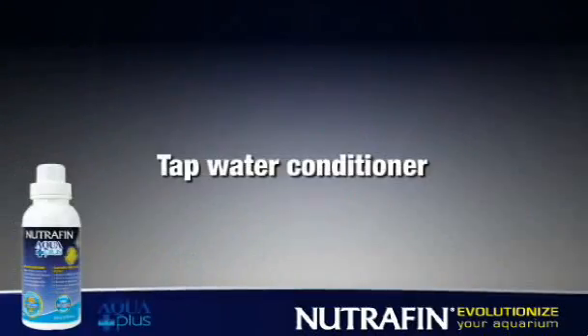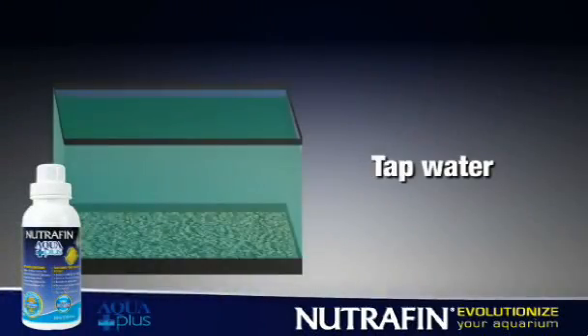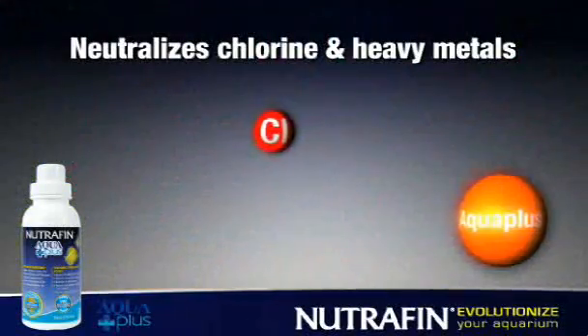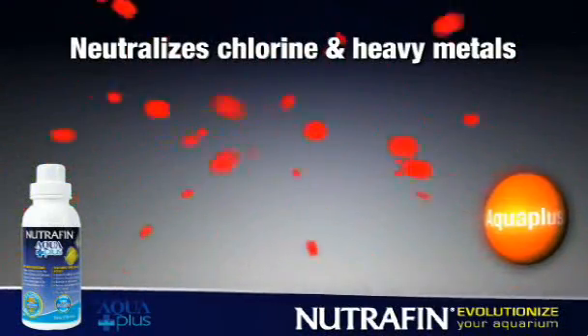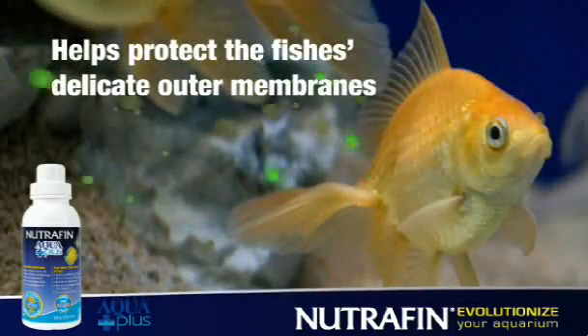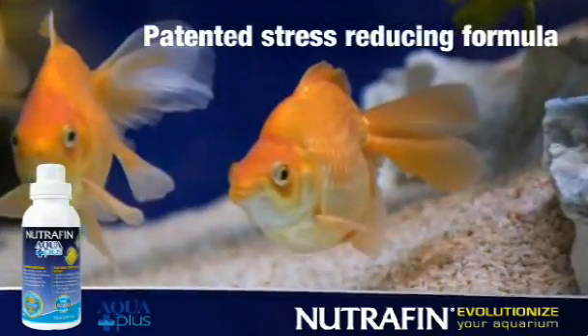AquaPlus is a tap water conditioner that changes regular water into a safe environment for fish. AquaPlus neutralizes chlorine and heavy metals found in household tap water, helps protect the fish's delicate outer membranes, and is the only patented stress-reducing formula.